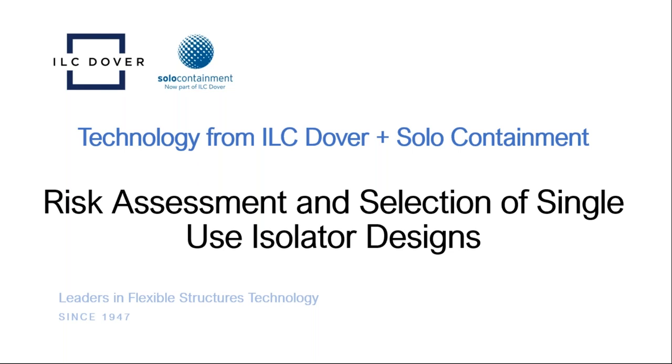Today's discussion will focus on tools for risk assessment and selection of single-use isolator designs. This is a bit interactive — if you have any questions during the webinar, please use the chat function to send us your questions. We'll follow up with you very soon after the webinar to address any of those questions completely.